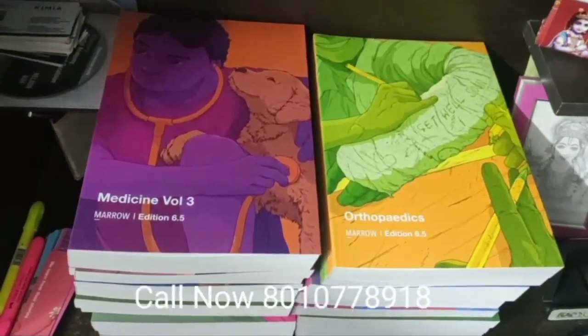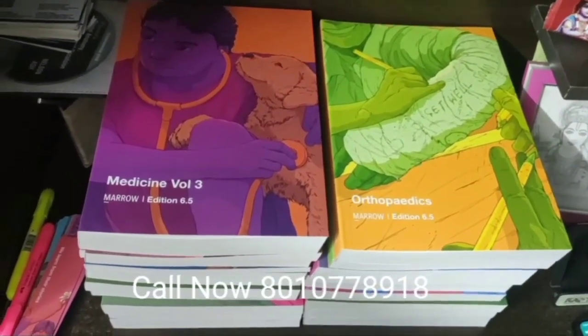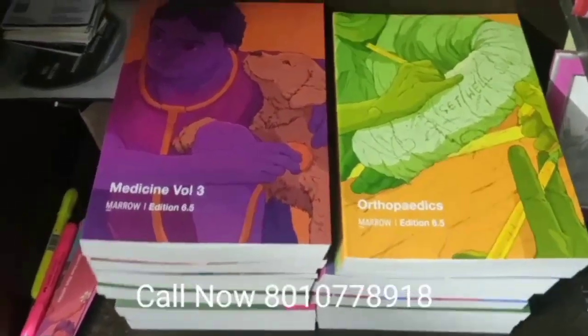Hi all of you, so we got these Marrow notes of Edition 6.5 and we will now show you the inner content of it.